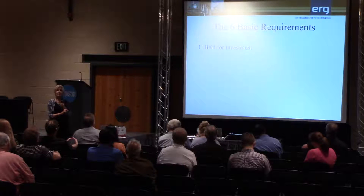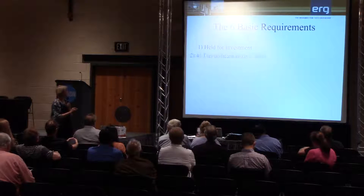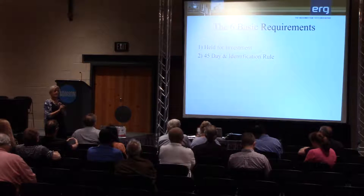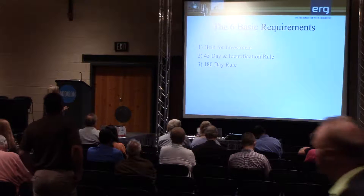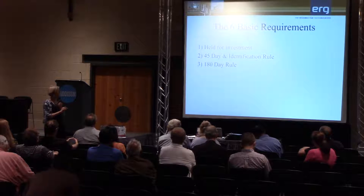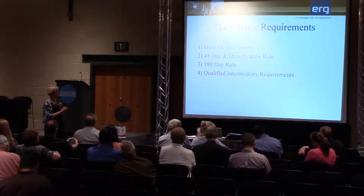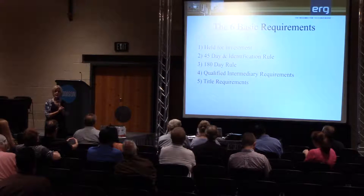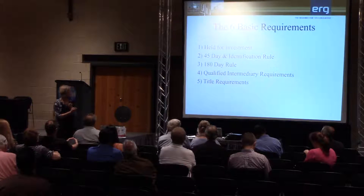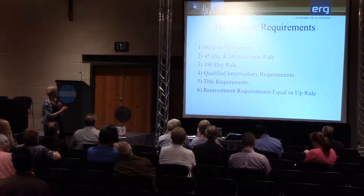There are six basic requirements. The property has to be held for trade, business, or investment. There's a 45-day identification rule, a 180-day rule, qualified intermediary requirements, title requirements — that's probably going to make you the craziest — and then reinvestment requirements: the equal-or-up rule.